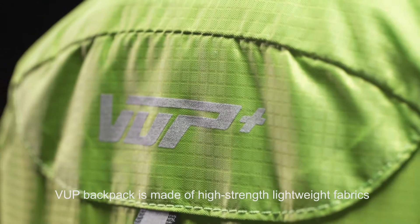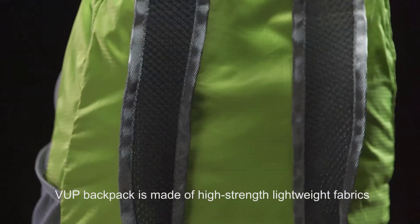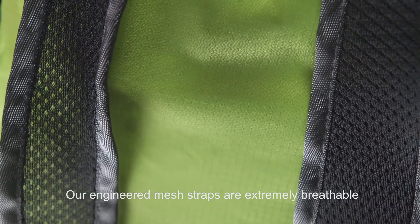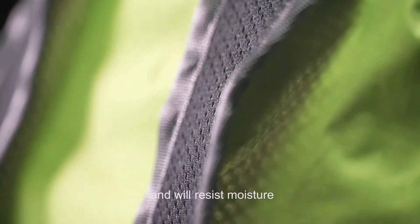V-Up backpack is made of high-strength, lightweight fabrics, making it only 365 grams. Our engineered mesh straps are extremely breathable and will resist moisture.